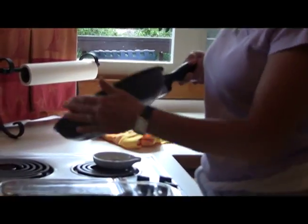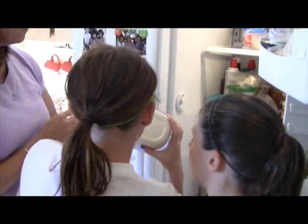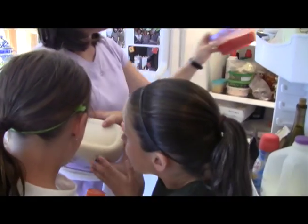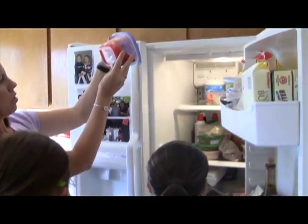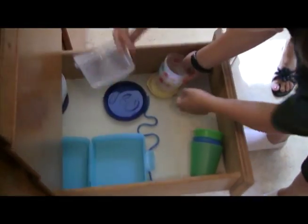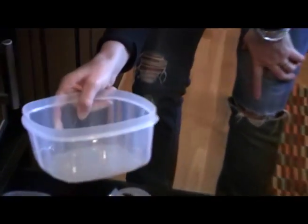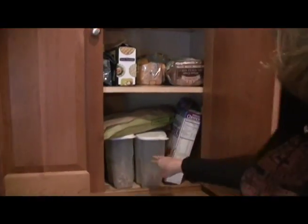I was most surprised at the Teflon pans, because I didn't realize that once they're scratched at all, you need to completely get rid of them. The checklist helped me understand what all of the numbers on the plastic wear mean for recycling — like the one, two, three, four, five. I really need to cut down on the amount of plastic I use in containers and storage containers in the kitchen.